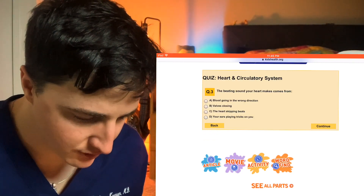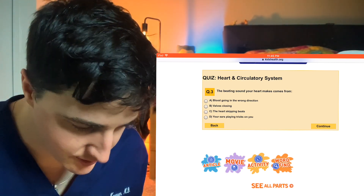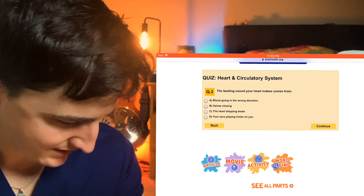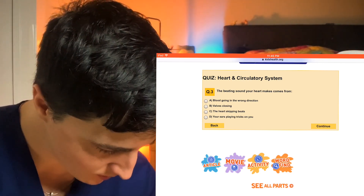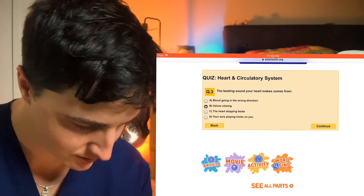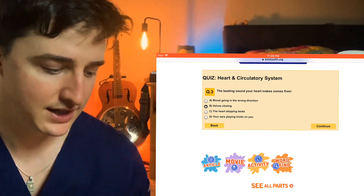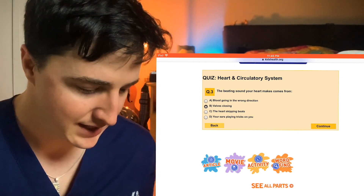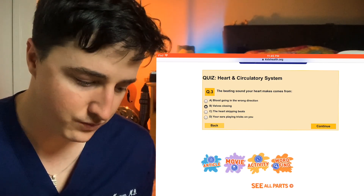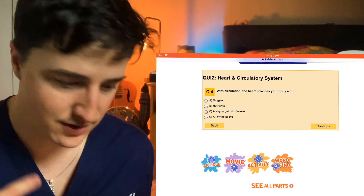The beating sound your heart makes comes from blood going in the wrong direction, valves closing, the heart skipping beats, or your ears playing tricks on you? This is tough — kids would not know this, but that's a good way to learn. The beating sound actually comes from valves closing. When the mitral and tricuspid valves close and when the aortic and pulmonic valves close, that gives you the lub-dub. That sound, depending on the different patterns in which it occurs, can tip you off to different pathology in the heart. That's what the sound is — actually the valves closing.